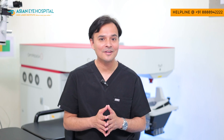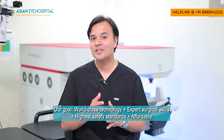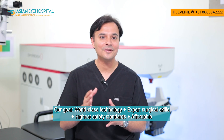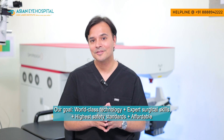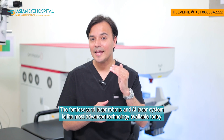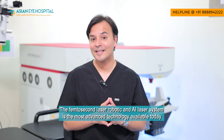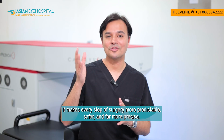At Asian Eye Hospital, our goal is simple: to offer the world's best technology with world-class surgical expertise and the highest safety standards, while still making it affordable for our Indian patients. In conclusion, manual cataract surgery is already excellent; however, the femtosecond laser robotic and AI system is the most advanced technology available today to make your surgery more predictable, safer, and precise.